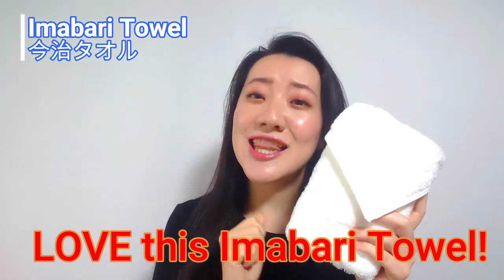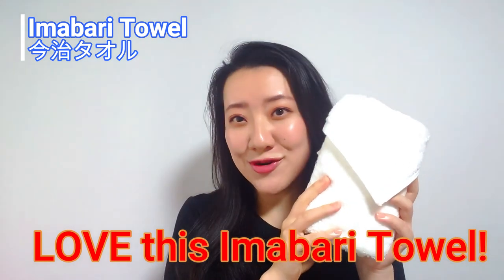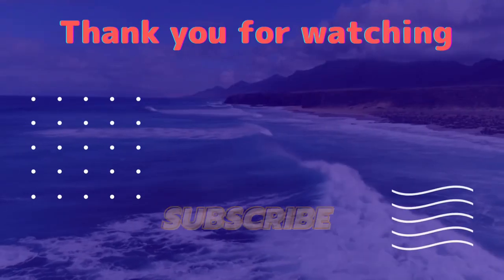At the end, I love this Imabari towel. Alright, thank you for watching this video. Give me your comments about Imabari towel and something you thought. Please don't forget to subscribe to this channel and push the like button if you like it. See you again soon on this channel and in the next video. Bye! See you next time!